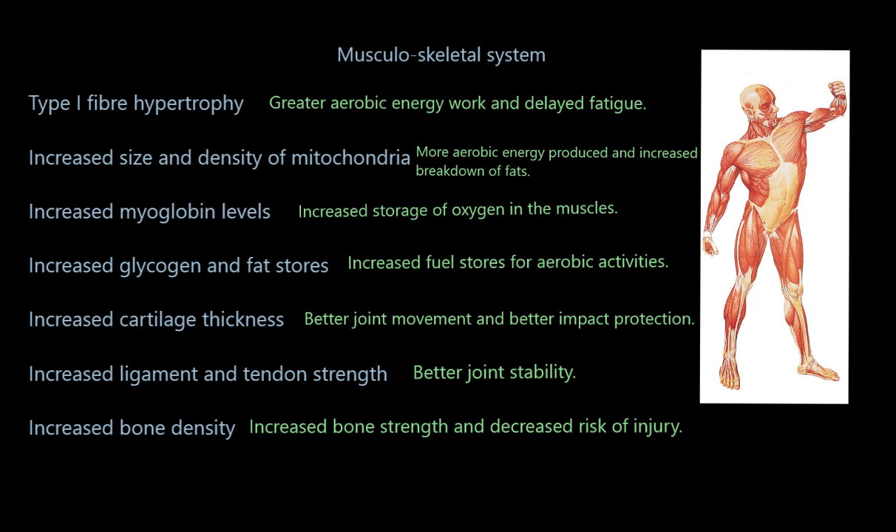Within these muscle fibres, you're going to get increased size and density of mitochondria — the power stations of the muscle cells in aerobic exercise. They produce lots of energy using oxygen, which is exactly what you're doing when long distance running. So you're going to produce more aerobic energy and be able to break down more fat, because you can only break down fat when working aerobically.